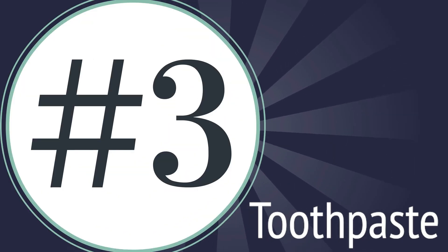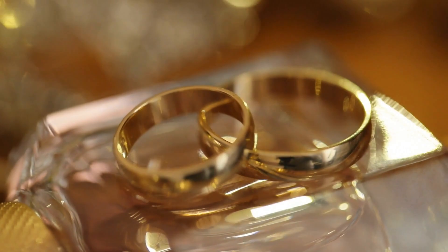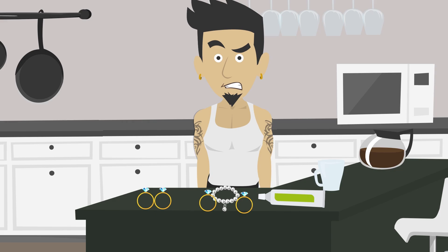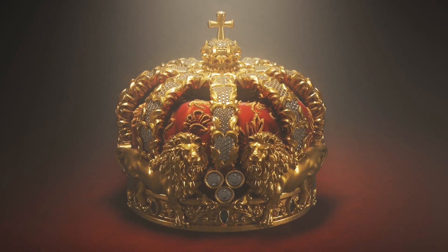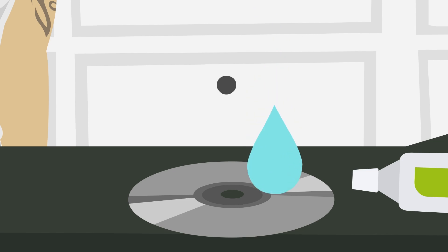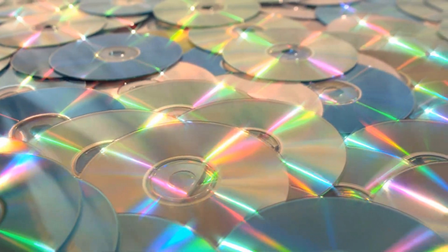Number 3: Let's let toothpaste shine beyond your smile. This magical paste can double as your jewelry's BFF. Give your bling a spa day by gently rubbing toothpaste onto your precious pieces for a sparkling transformation. Got a scratched DVD? No problem. Apply a small dab of toothpaste, give it a gentle wipe and there you go — say goodbye to those pesky scratches.